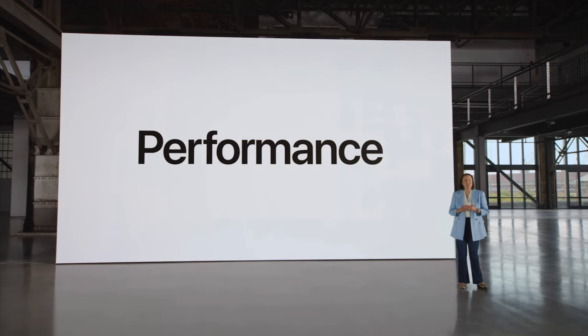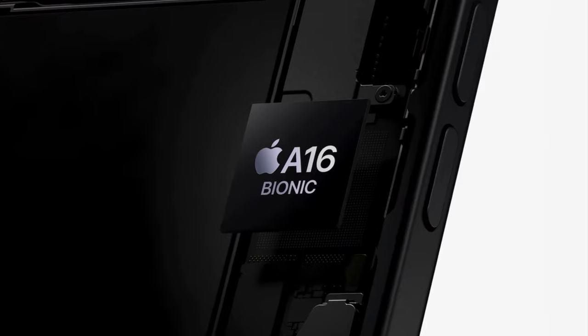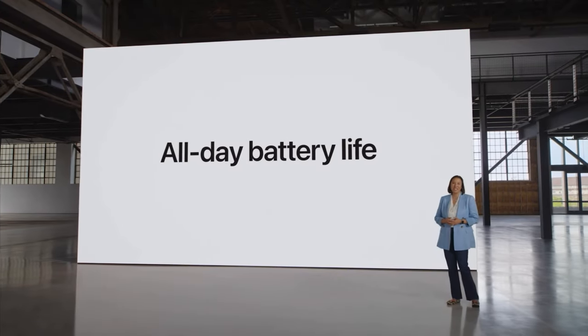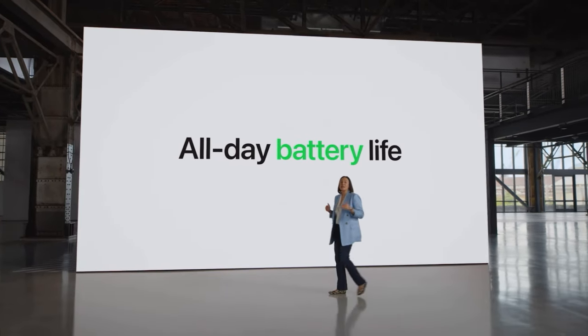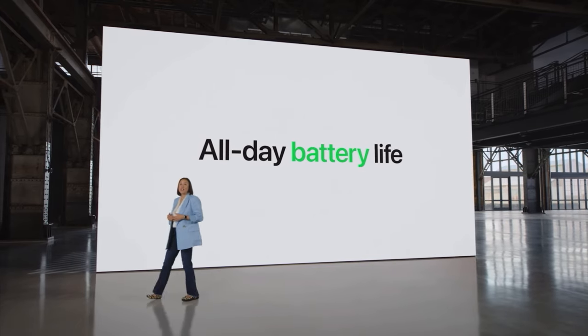To deliver all of these advanced features, iPhone 15 has an incredible chip — A16 Bionic. It was introduced on iPhone 14 Pro, and it's proven how powerful, fast, and efficient it is. iPhone 15 still has all-day battery life, and iPhone 15 Plus has a bigger battery that lasts even longer for those days when you forget to charge.